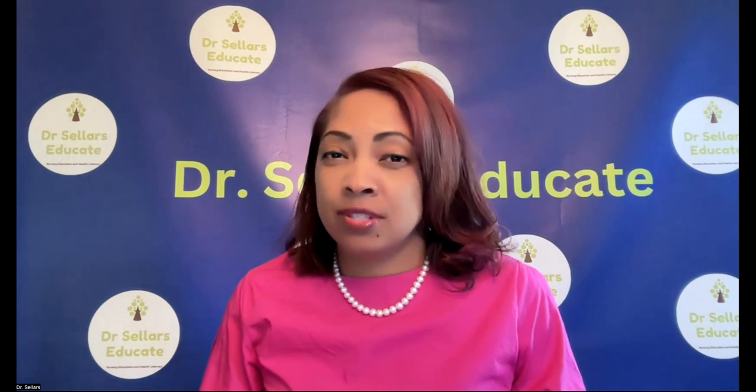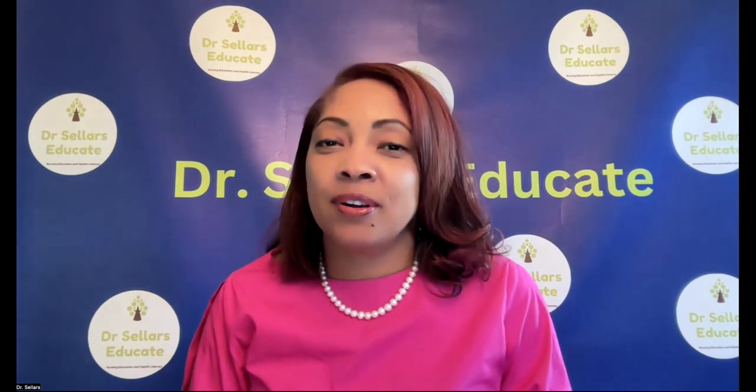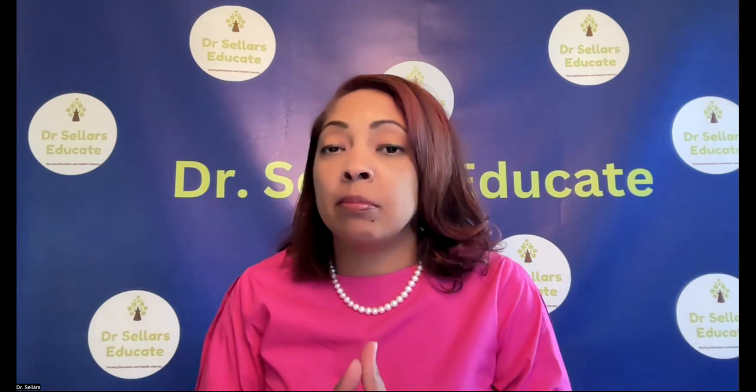We're continuing to look at alignment between our AACN Essentials, our NLN nurse educator competencies, and those QSEN standards. Welcome back to Dr. Sellers Educate. We're happy that you're back as we continue to support you on your journey towards nurse educator excellence. We know that there's a lot of content to look at when you're preparing for the CNE exam. Our mission here is simple at Dr. Sellers Educate.